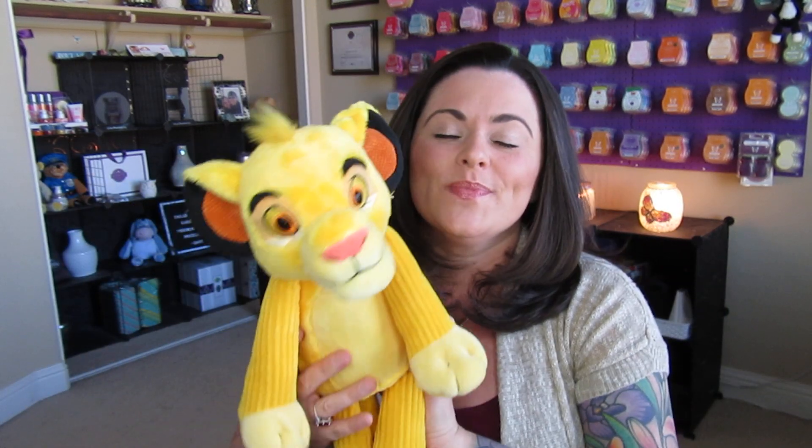So those are the items that are currently available. The Aladdin wax bundle — amazing. The Toy Story buddies — fantastic. My favorite buddy, Simba — adorable. These are available only while supplies last. If you know someone on your gift list that may really love some of these, definitely go to my website or your consultant's website and pick these up because they're only available while supplies last.